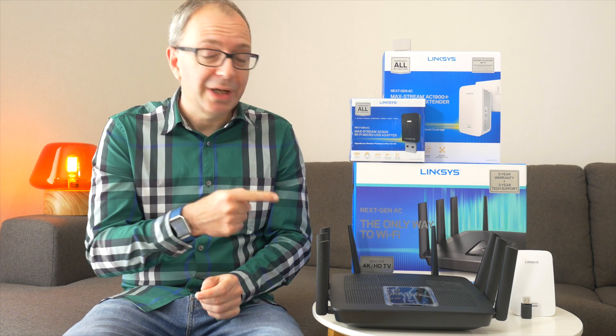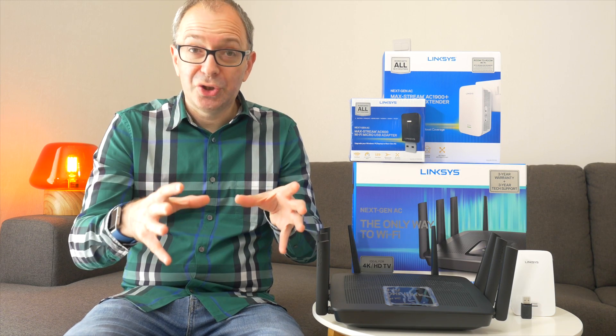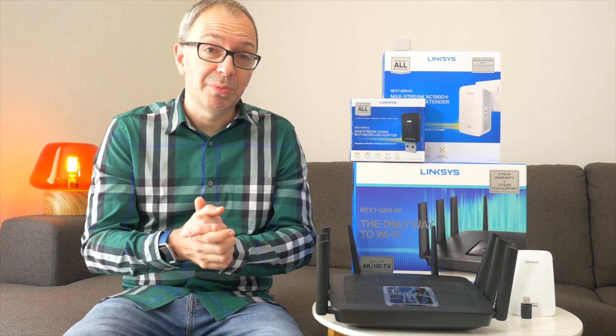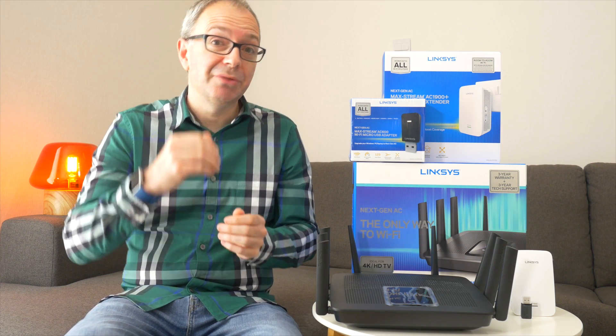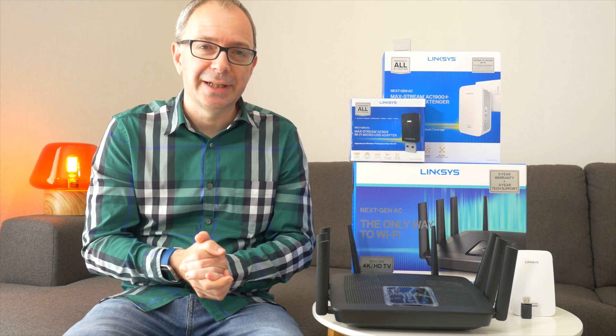I've got a range of products here that could actually help speed up that connection even further, and I really do recommend using the basic products when first installed. So you might get a Virgin Super Hub installed when you sign up for their service - use it, and if you're happy with it then stick with the supplied equipment. If you want to expand the range and possibly the reach of your Wi-Fi connections, then you can consider products like these.